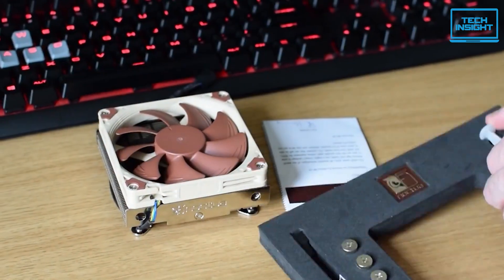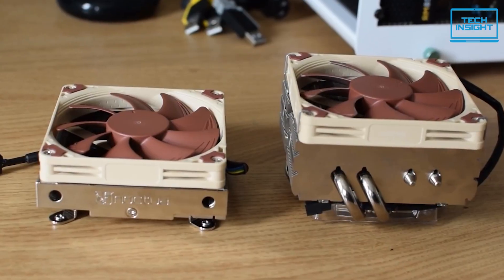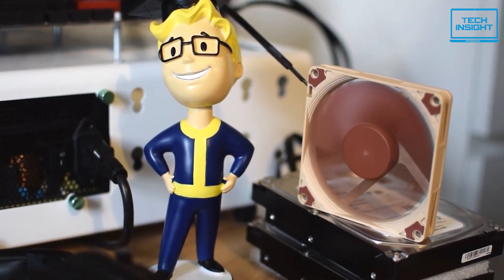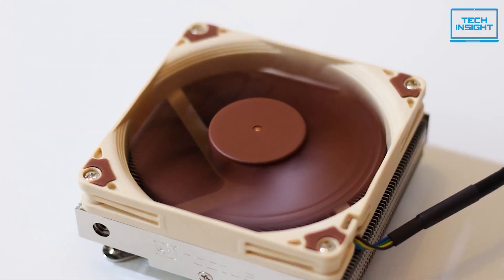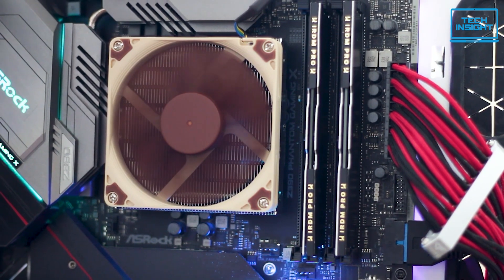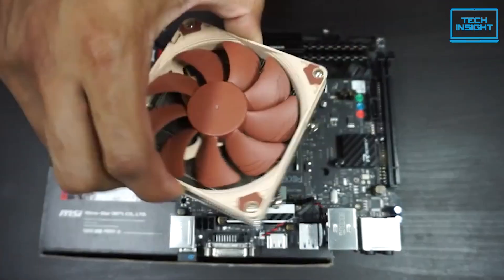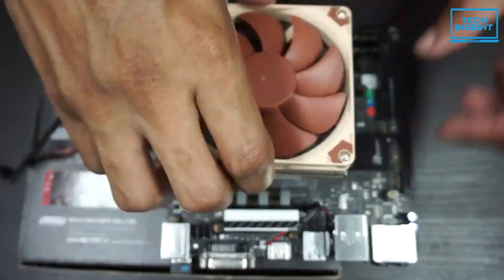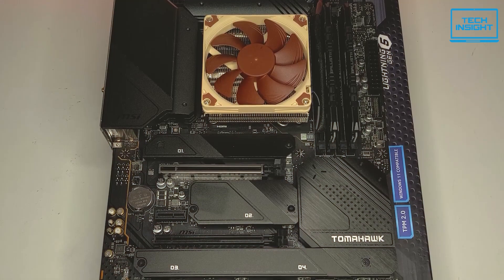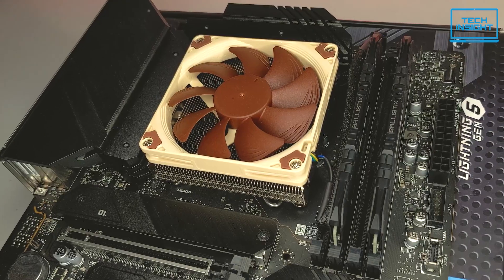The bottom line is, this is a cooler made for lower-power CPUs, not high-end overclockable chips. But for the right systems, the NH-L9i is an absolute star. It's got the size to fit in even the most cramped mini-ITX builds, with the performance to keep things nice and frosty. And since it's compatible with both Intel and AMD sockets right out of the box, no matter what kind of CPU you've got, the NH-L9i should be a simple, direct fit.